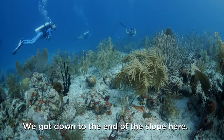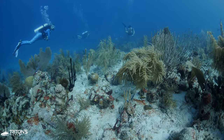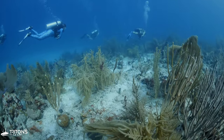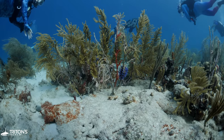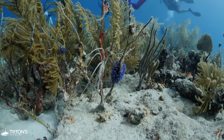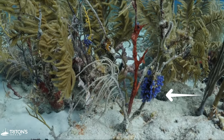We get down to the end of the slope, make our turn, and head east. Heading east, we're looking for old intake pipes now called Peter's Pipes, which provide a landmark up to Coral World. As we swim across the reef we look closely and see tiny bluebell tunicates sprinkled on the reef.